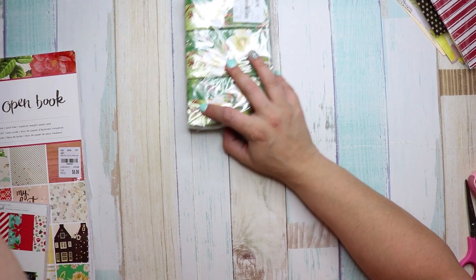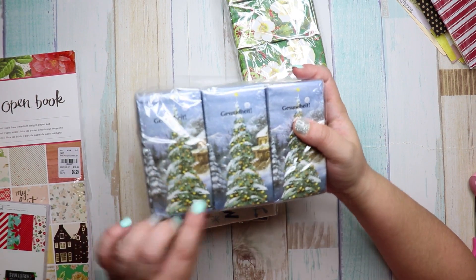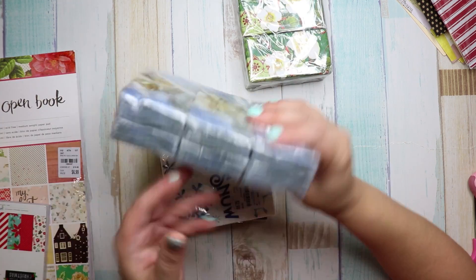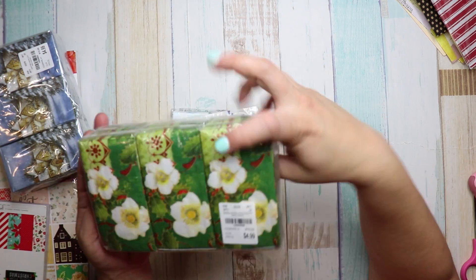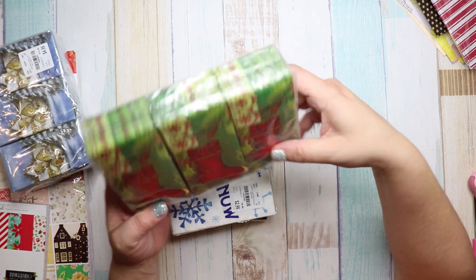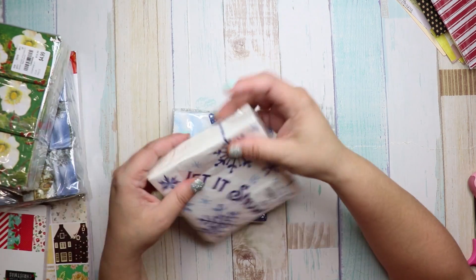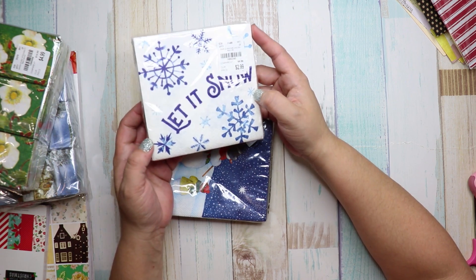I got some napkins for mod podge projects. One has a blue design with a little tree and house — so cute. The number is 1858553 and they were $4.99, coming with six packs. Another one has stockings, number 1858559 also at $4.99. And then this one was $2.99, number 1852240 — it just says 'Let It Snow.'